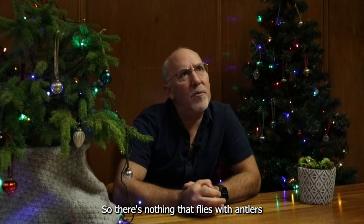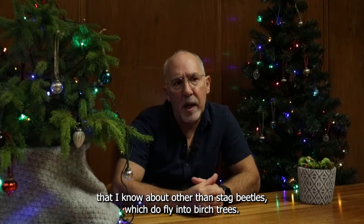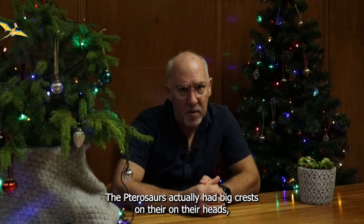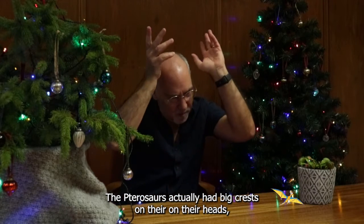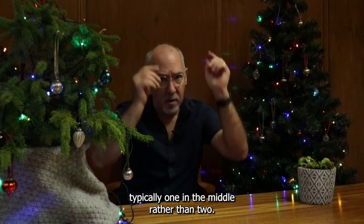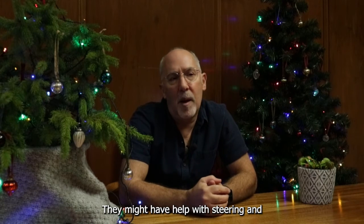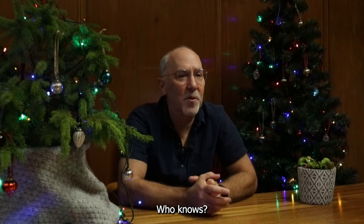There's nothing that flies with antlers that I know about, other than stag beetles, which do fly into birch trees. But a lot of the pterosaurs actually had big crests on their heads — typically one in the middle rather than two. Nobody knows what they're for. They might have helped with steering, and maybe the antlers would help with steering too, who knows.